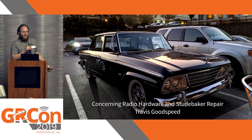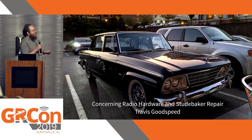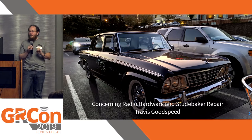Today I want to talk about Studebakers. For those of you who don't know, the Studebaker Motor Corporation was the very last American car company in all of history, past or future, to die an honest death.